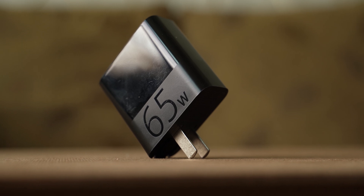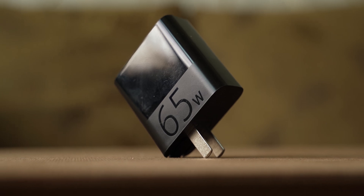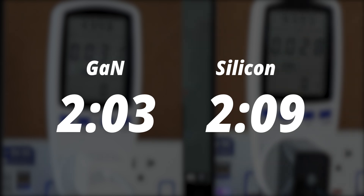Yes, the silicon still wins, but practically 1Wh wouldn't affect your electricity bills to make a noticeable difference anyway. Take a look at this graph — both lines are pretty much identical throughout. So essentially, the gallium nitride and the silicon charger have pretty much the same energy efficiency. But for time, even though they both charge at 65W, the gallium nitride charges 6 minutes faster than the silicon at 2 hours and 3 minutes versus 2 hours and 9 — which is around a 3% difference in charge time.